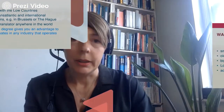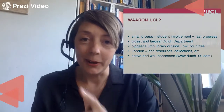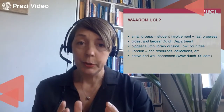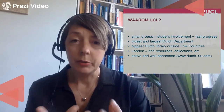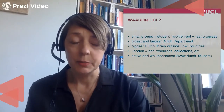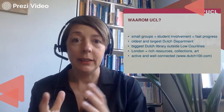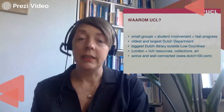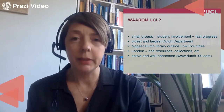Why UCL? Waarom UCL? When you come and do Dutch with us, you study in small groups. There are not that many people studying Dutch, so there's a lot of interaction with the tutors and very fast progress — also because it's not a very difficult language. We are the oldest and the largest department of Dutch in the English-speaking world. We have the biggest Dutch library outside the Low Countries — a very, very big collection. And if you combine that with what's in the British Library and Senate House, we really have a very big collection of works.